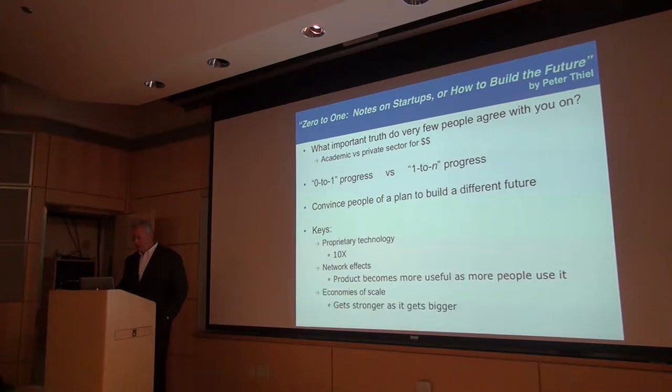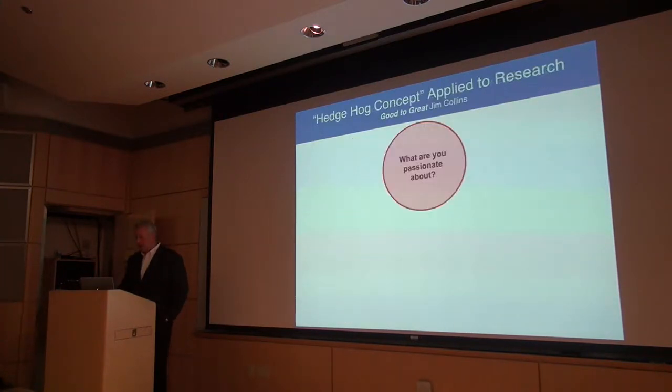Some of the keys Peter talks about are things that are 10x, network effects where a product becomes more useful as more people use it, economies of scale that get stronger as it gets bigger, and branding. You're going to see elements of this in what we try to do and how we focus our attention. Branding is important even in academic research.